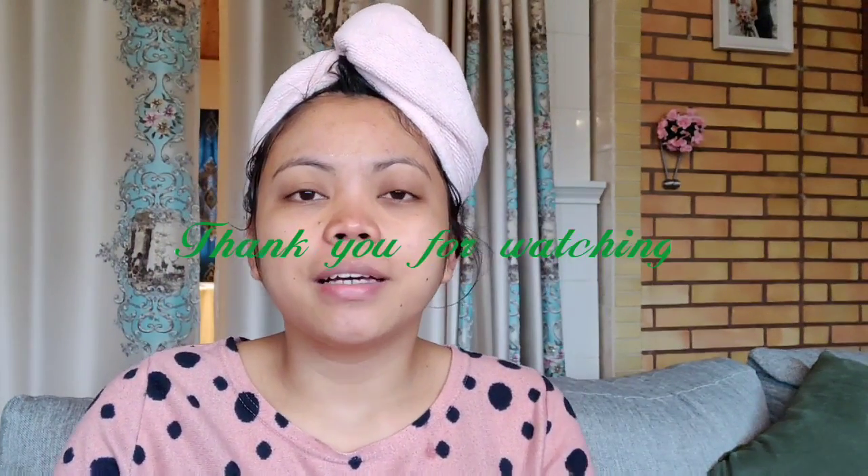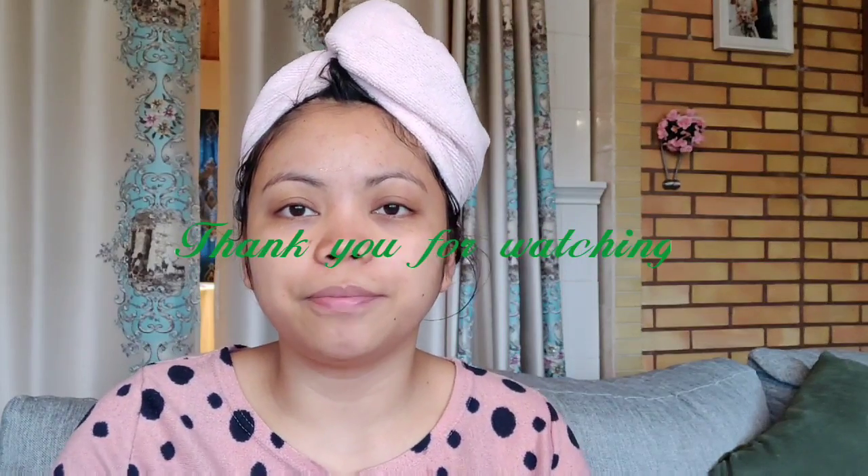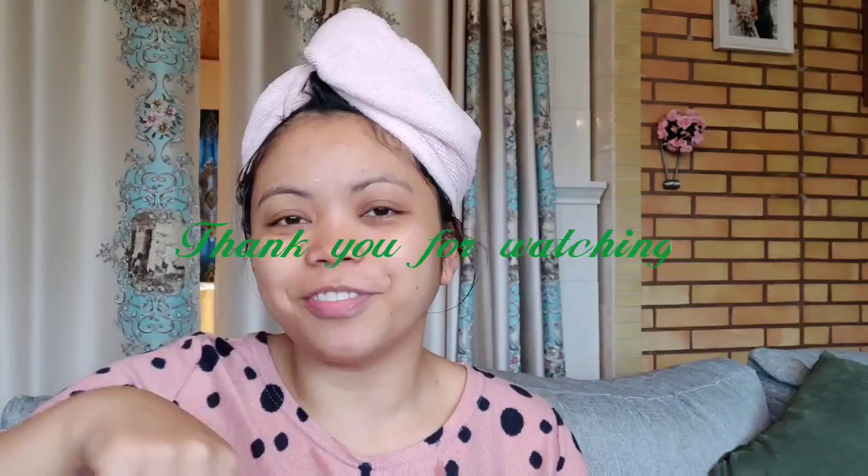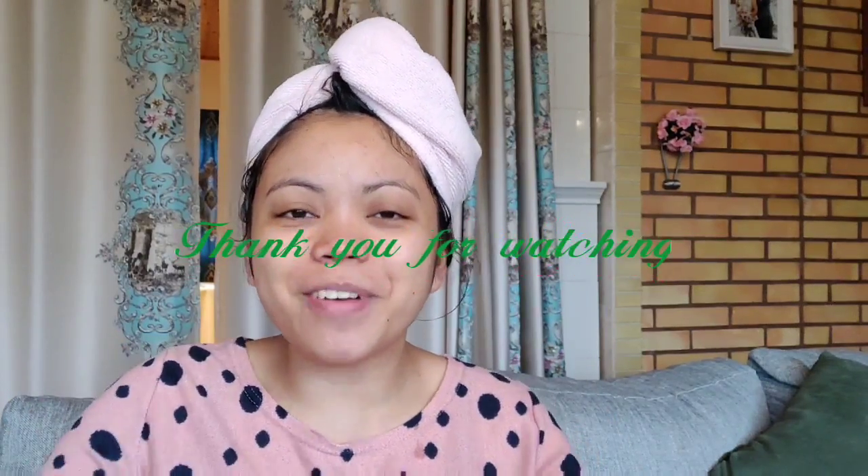That's all for today. Please subscribe to our YouTube channel and press the bell notification below. Thank you. Bye-bye. God bless.